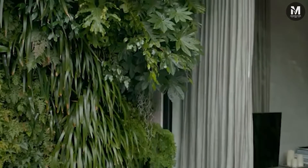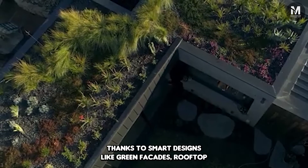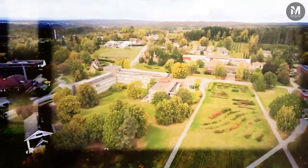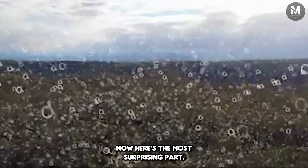What about all the buildings? This is where it gets clever. Thanks to smart designs like green facades, rooftop gardens, and sprawling parks, the land dedicated to greenery and construction is balanced perfectly. They've mastered architectural Tetris, and nature is winning.